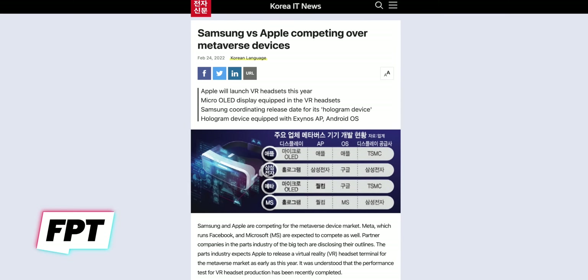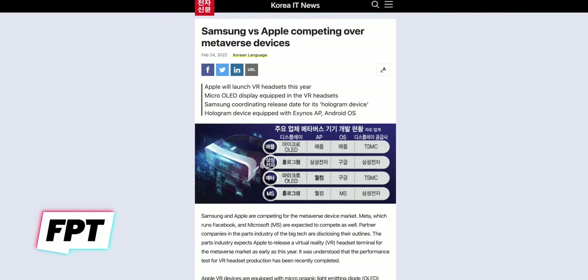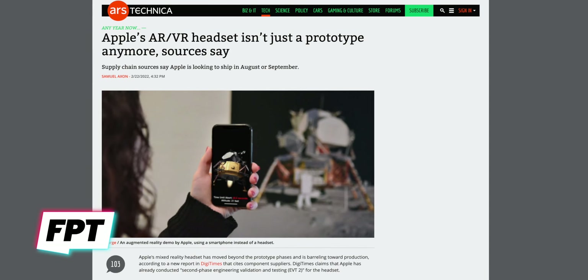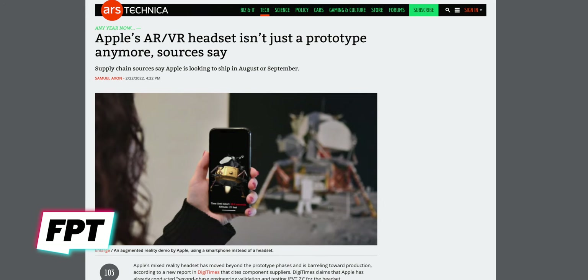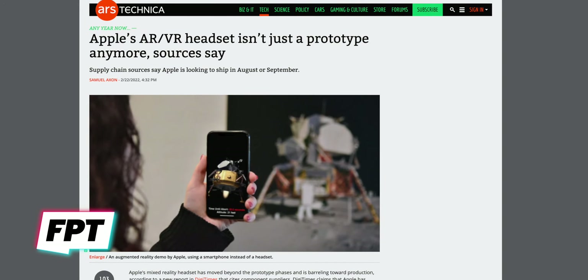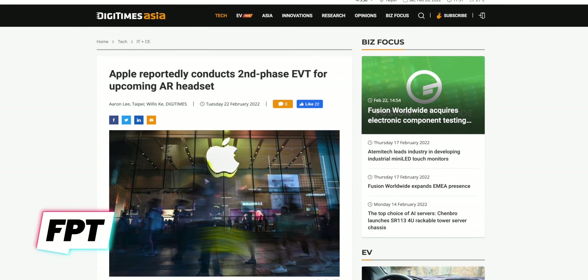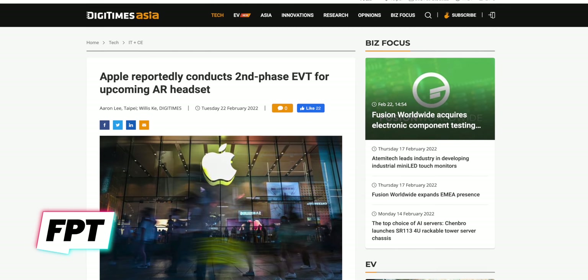This report from ET News says that Apple's AR/VR headset has completed engineering validation testing, which is done to make sure that the device meets Apple's design requirements. This is actually the second report to say this in the last week or so, which makes the validity of the information that much more believable. DigiTimes reported the exact same thing last week, saying that mass production is set to start before the end of the year.